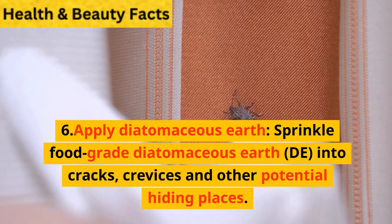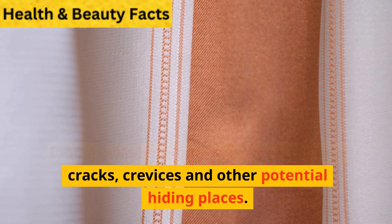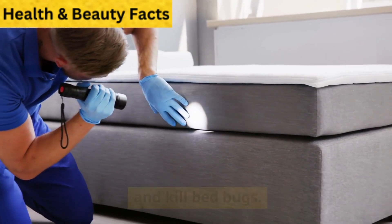Step 6: Apply diatomaceous earth. Sprinkle food-grade diatomaceous earth (DE) into cracks, crevices, and other potential hiding places. DE is a natural powder that can dehydrate and kill bedbugs.